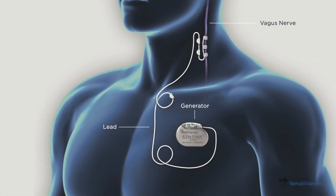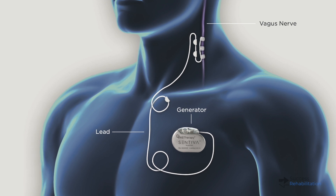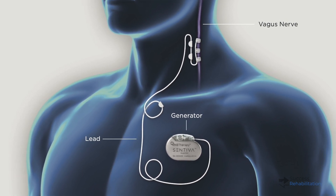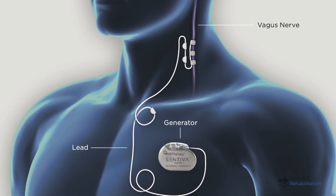The vagus nerve is a pair of nerves that start in the brain and run through the body. The stimulator is a device implanted under the skin in the chest — the left upper chest under the collarbone. It's an outpatient procedure. It has a wire that is wound around the vagus nerve in the neck, and it will leave a small lump visible in the patient's left chest and sometimes a small scar.